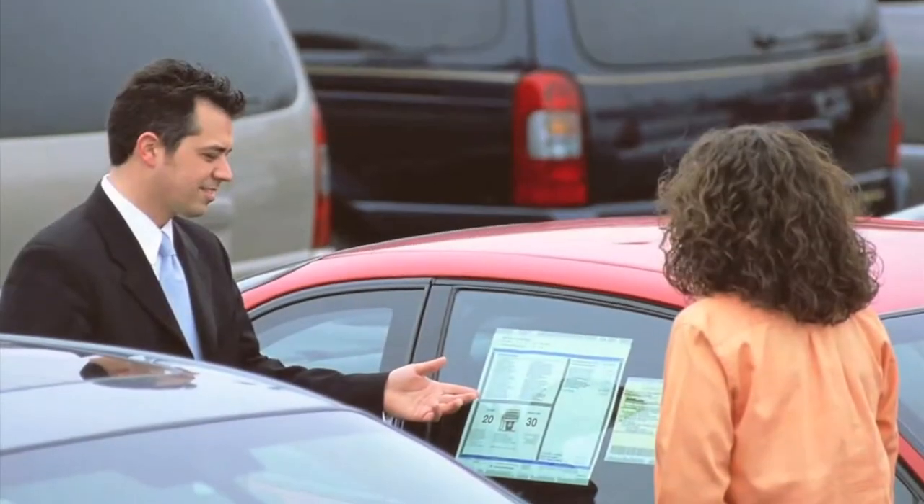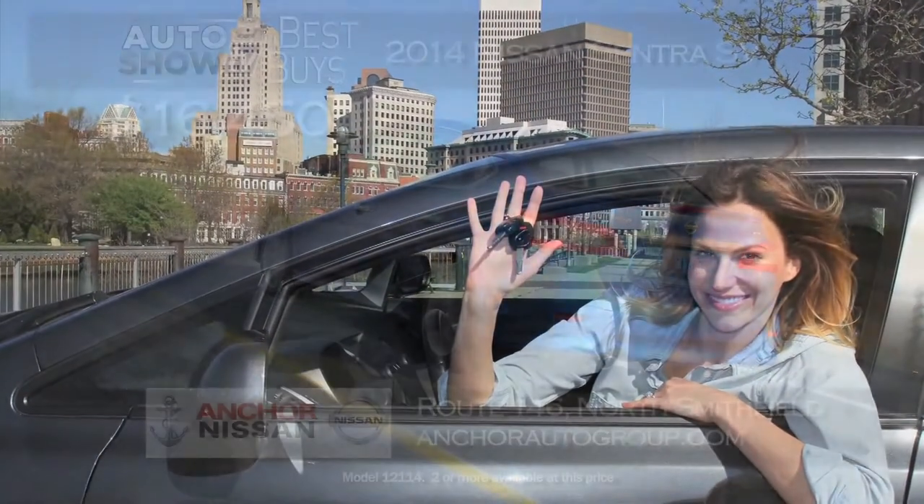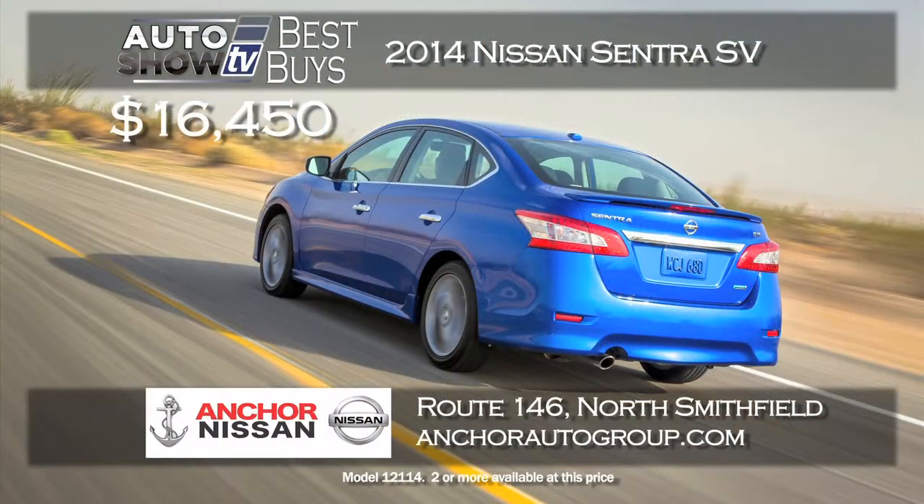Now it's Auto Show TV's Best Buys. We search for the best cars in the market and tell you where to find the deals. We'll start off with cars and then later in the show we'll check out SUVs and more.